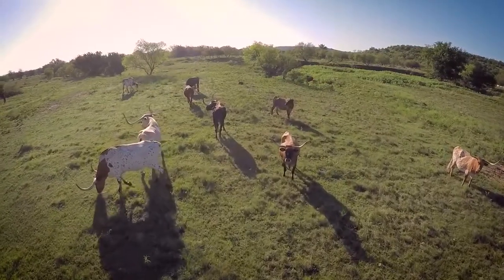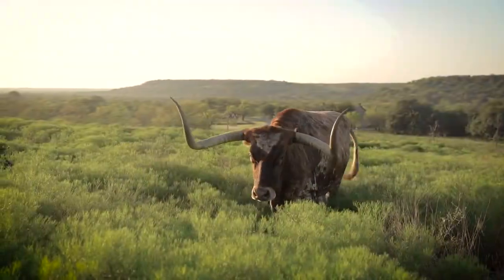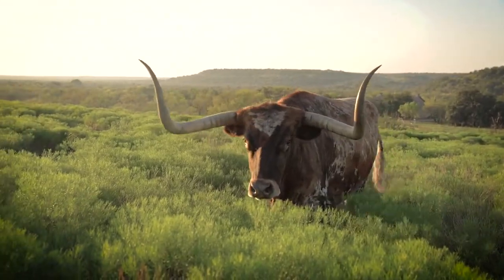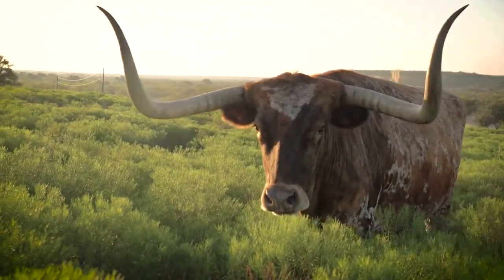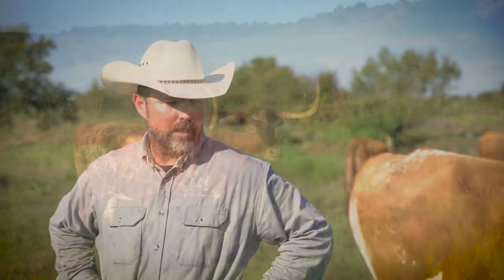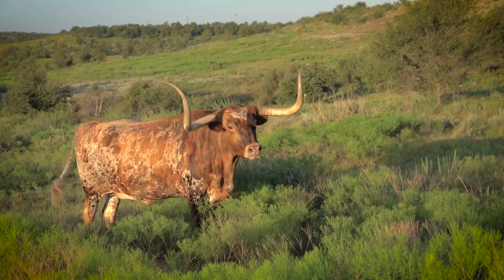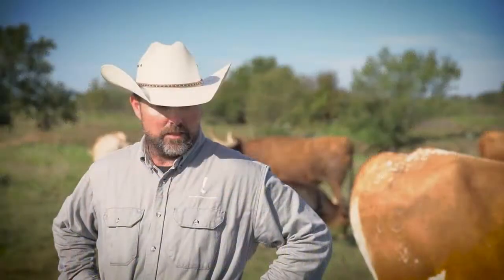We have worked really hard on keeping the cattle historically correct, and that's something we spend a lot of time on. We research possible sources of bloodlines that we can use in the state herd. We usually don't move too many animals into the state herd. We'll occasionally use bulls from an outside source, but we have to know that they have good herd history, that they are pure longhorns, and that the breeders are doing the same thing we are — that they're looking for historic cattle and not for a specific trait, color, or something like that.